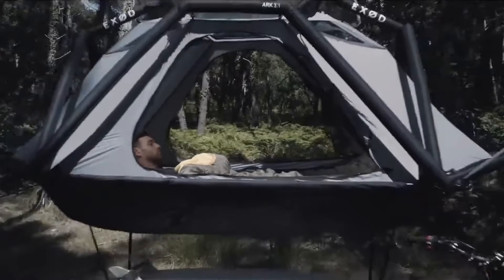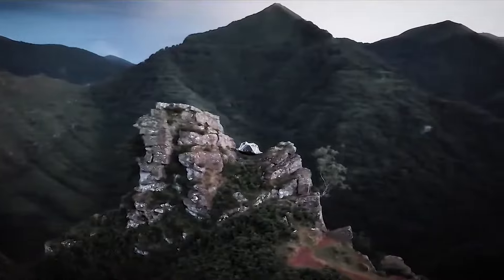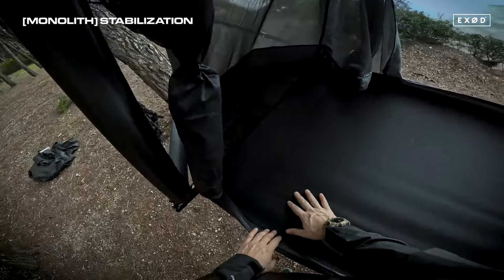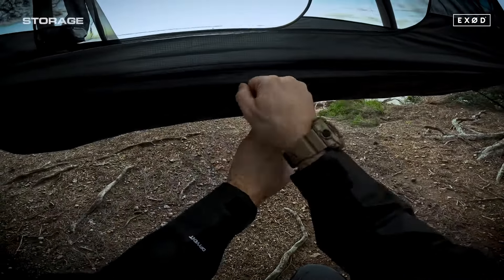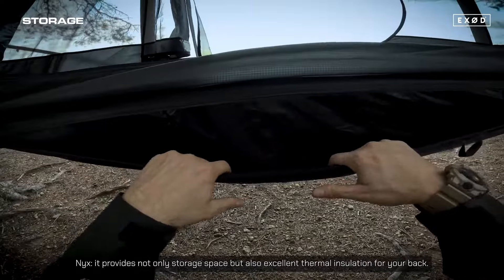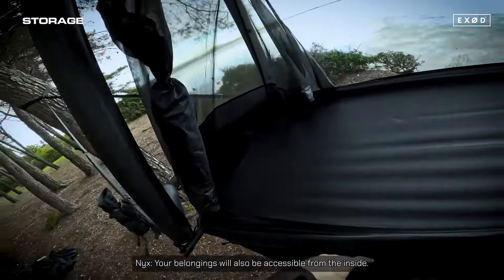The interior of the shelter is spacious and functional for living, sleeping, and storage. Apart from giving you safety, it also looks pretty awesome. It also features several thoughtful additions that enhance the outdoor experience: ventilation ports ensure comfortable airflow, preventing condensation and maintaining a pleasant interior climate. It's priced at $995.